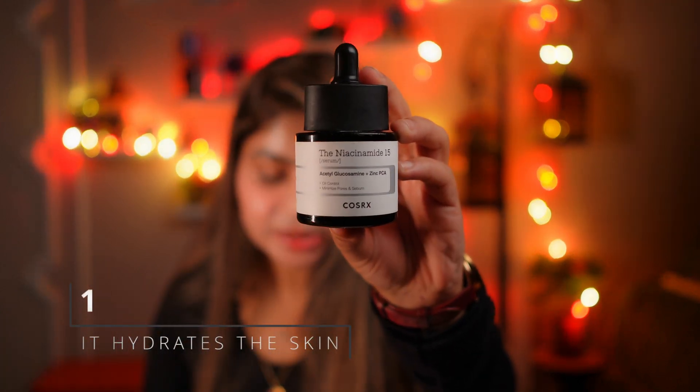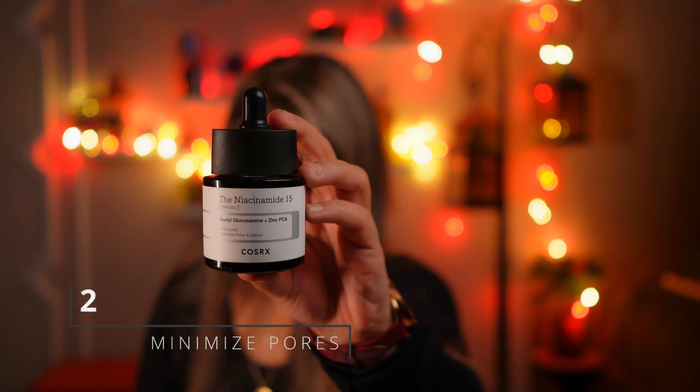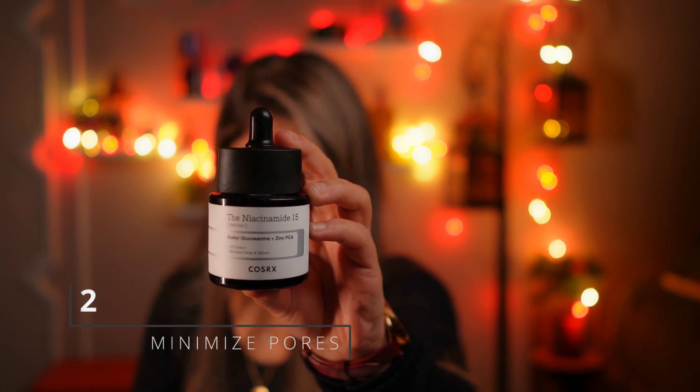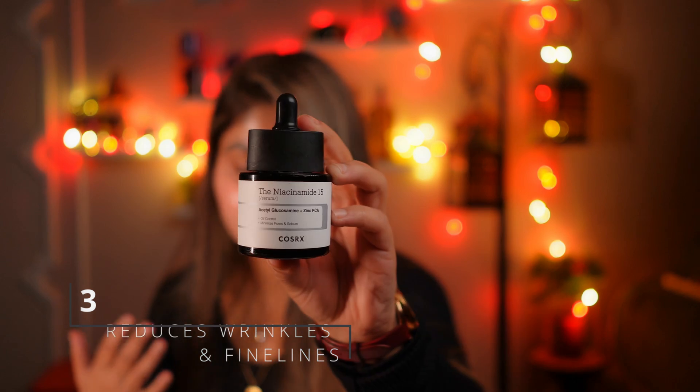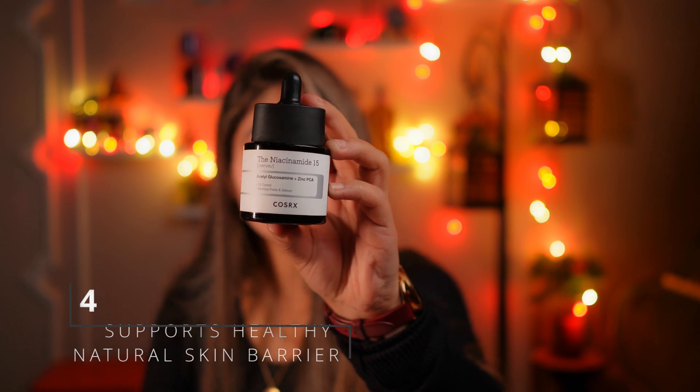This serum clearly minimizes pores and controls sebum oil, but it's not only for oily skin types. If you have dry skin in low humidity weather or your skin gets oily, you can also use it. The next product is a serum that hydrates the skin, addresses hyperpigmentation, promotes skin elasticity, and has vitamin C benefits. For those who can't use vitamin C because it causes bumps, Niacinamide is the best option for you.